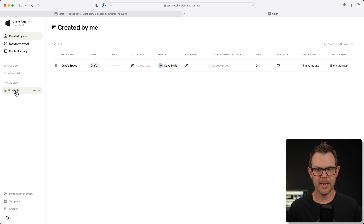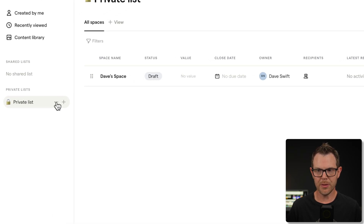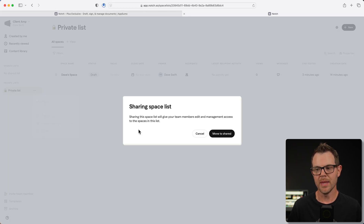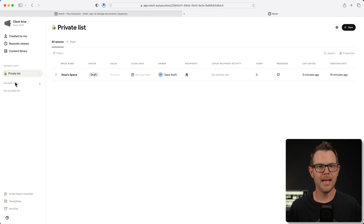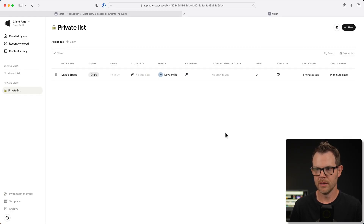Currently I only have one list, it's right here and it's private. If I wanted to make this private list public, I could simply click on the three dots, go to access settings, and then toggle this switch right here. It says the list is visible to team and you're moving it to shared. So even though it's called private list, I've just moved it over to the shared list, and now I'm going to move it back into private — toggle it off. That is our main container for our documents.